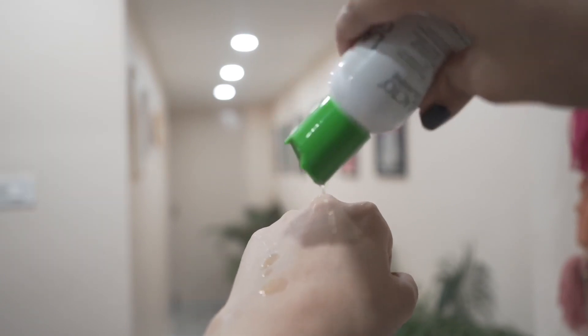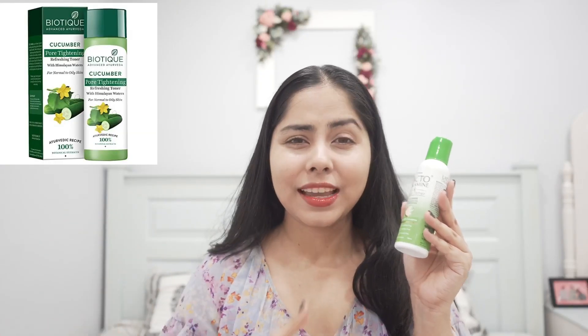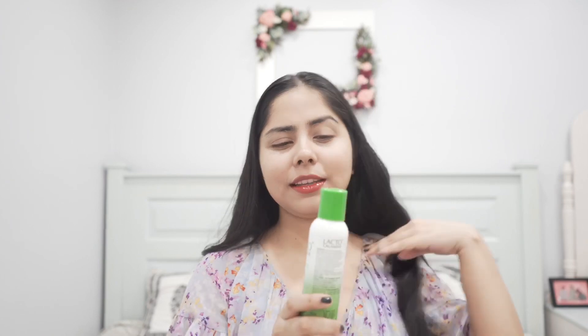Then I had this Lactocalamine toner. I really wanted to like it but I do not. It reminds me of that Biotique cucumber toner — it was stinging my skin and the smell is not great. It gives this white foamy residue on my skin which I don't like. So no, I can't recommend this as an affordable toner. If you want an affordable toner, you can buy from Chemist at Play or a brand called Biocool — they have affordable toners. I really wanted it to work especially because it has niacinamide to brighten skin and glycerin to hydrate.